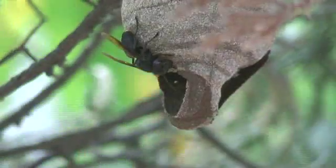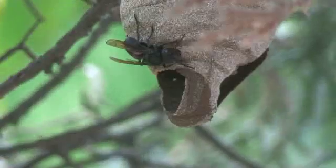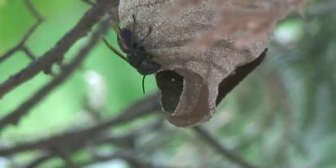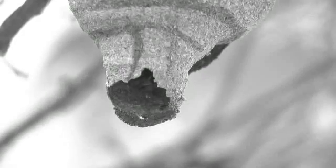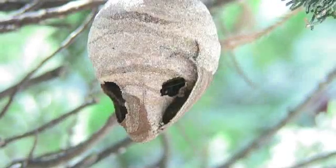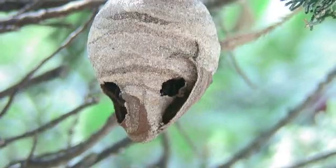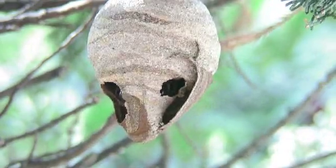The following day, the wasps had blocked off the bottom opening and replaced it with a side opening, which looked very different from the earlier one. The day after that, there were some major renovations taking place. The original opening on the left had been enlarged, and now they were making a new one.